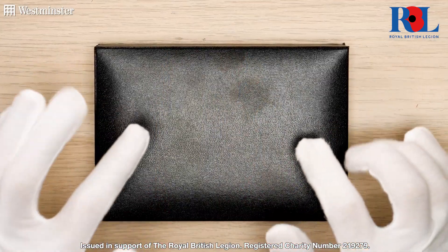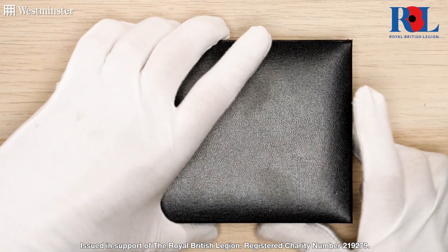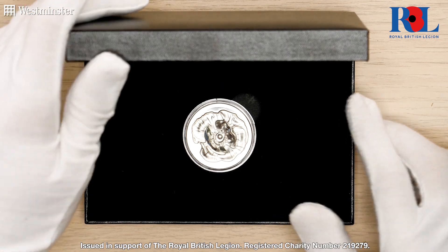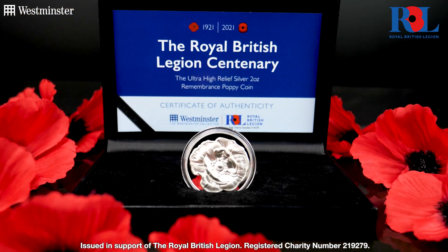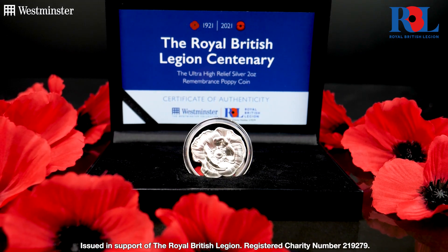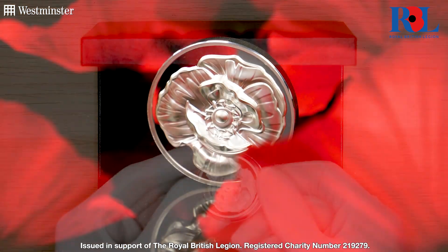So let's get started and open this deluxe presentation case that's been specially designed to store and protect this unique coin. Straight away you can see how spectacular this 3D coin is, so much so that I'm not going to hesitate in getting it out to really appreciate this intricate level of detail.